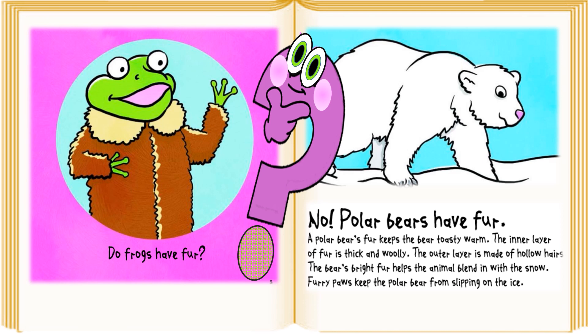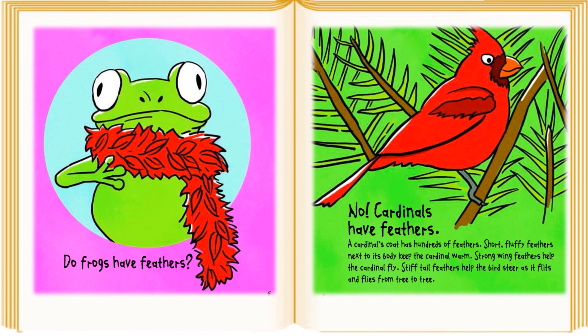Do Frogs Have Fur? No, polar bears have fur. A polar bear's fur keeps the bear toasty warm. The inner layer of fur is thick and oily. The outer layer is made of hollow hairs. The bear's white fur helps the animal blend in with the snow. Hairy paws keep the polar bear from slipping on the ice.